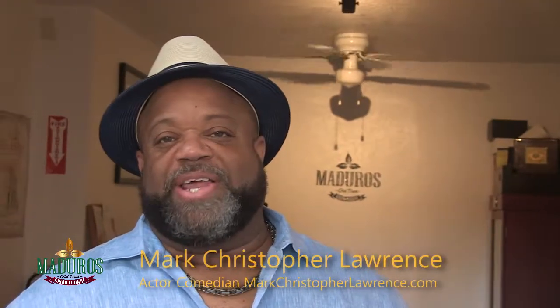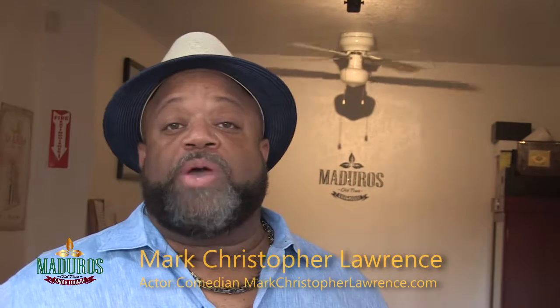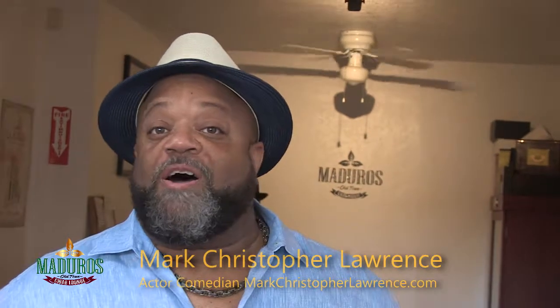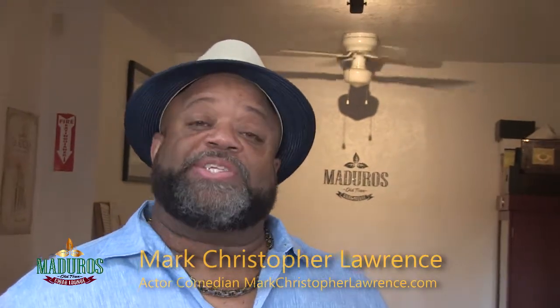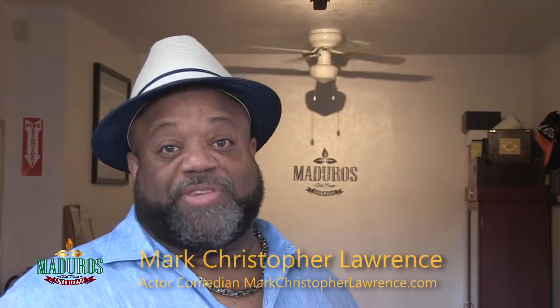Hey, this is Mark Christopher Lawrence. I'm in Old Town, San Diego. Maduro Cigar Lounge is the place to be. We're going to go in, we're going to talk to my friend Dennis about cigars and get a little education on it, and let you know where you can find it and how you can bring your Comic-Con badge and get yourself a discount.